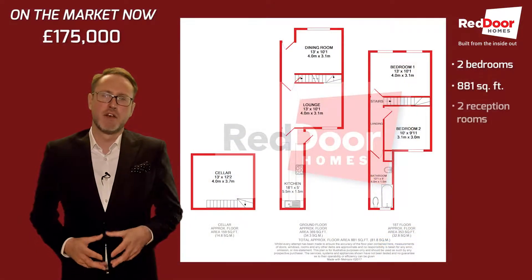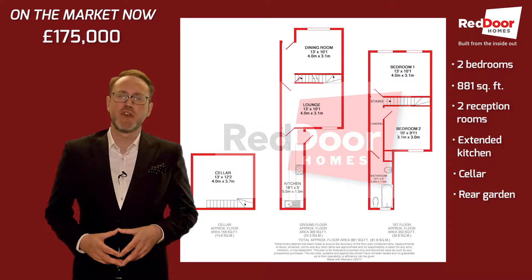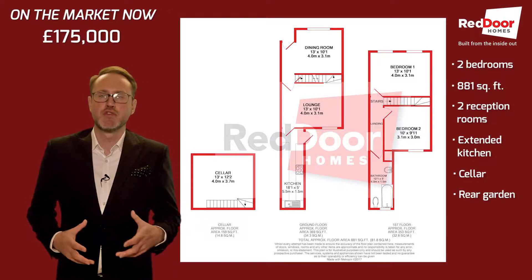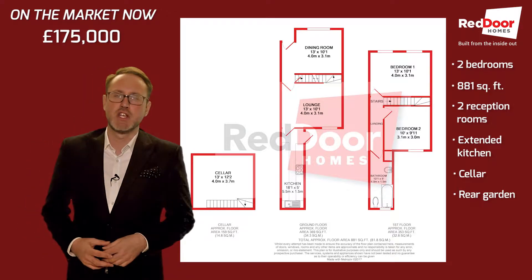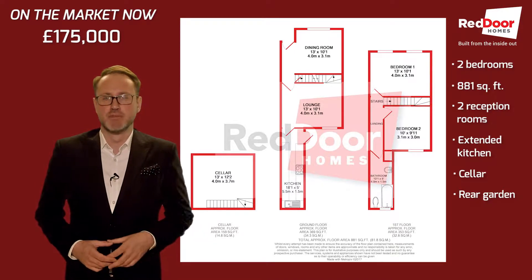Looking at the floor plan, the property spans an impressive 881 square feet and comprises of two reception rooms, an extended kitchen, two double bedrooms, a family bathroom, a cellar and a rear garden.